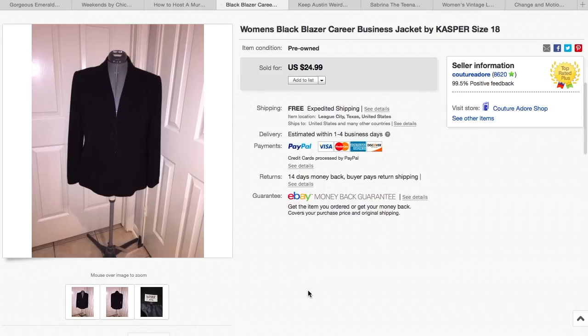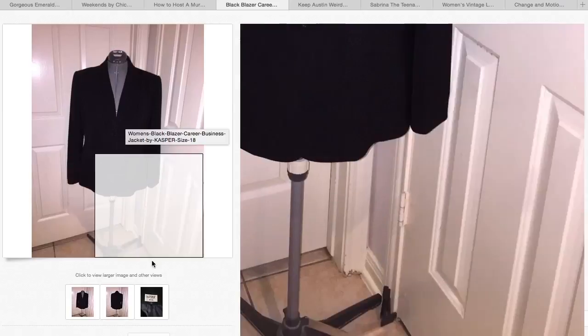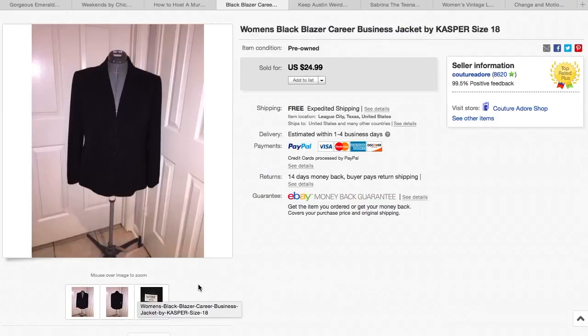This is my second time to sell this Casper Career Blazer Jacket — it's a plus size 18. It sold for $24.99 with free shipping. The first time I sold it, they returned it because they said it didn't fit right. If they end up returning it this time, it's going straight back to Goodwill. I think I paid about $3 for this one at the thrift store.